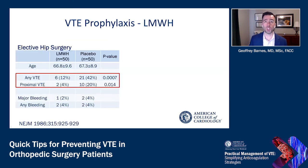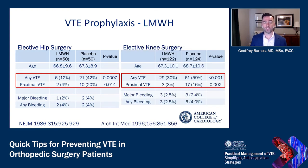Looking at early data from the 1980s, where patients were randomized to receive low molecular weight heparin or placebo after elective hip surgery, the rates of venous thromboembolism — including more proximal clots — were significantly reduced in patients who received low molecular weight heparin. The same is true in data from the mid-1990s looking at a larger group of patients undergoing elective knee surgery, with VTE rates quite high in those receiving placebo and significantly reduced with low molecular weight heparin prophylaxis.